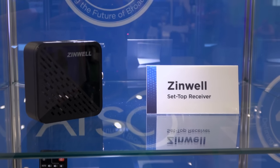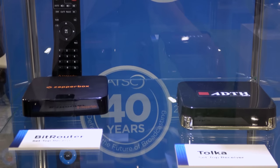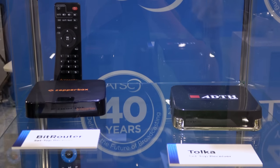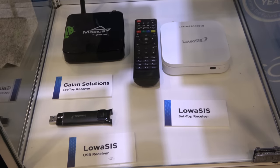Inside a glass display were several ATSC 3.0 set-top boxes from Zidwell, BitRouter (aka the Zapprobox), Tolka, Tableau, V-Box, DigiCap, and Gaian.